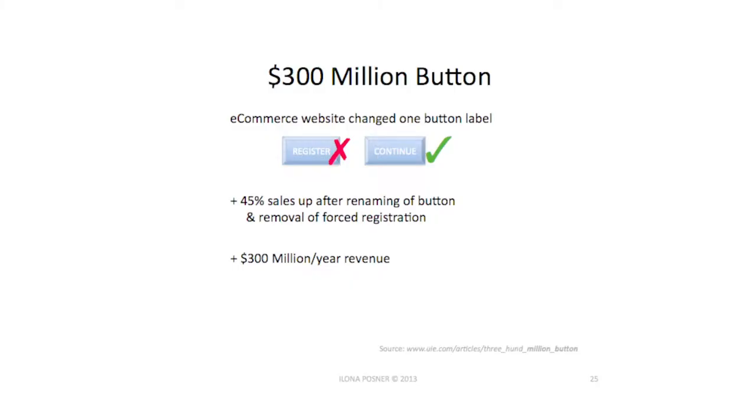Another case study: a website had a registration button, and they changed just one label — from 'register' to 'continue.' 300 million dollars later in a year, a 45% sales increase, simply because they took that forced registration out. People don't like to register. Listen to your users — you could do that before you lose 95% of them.